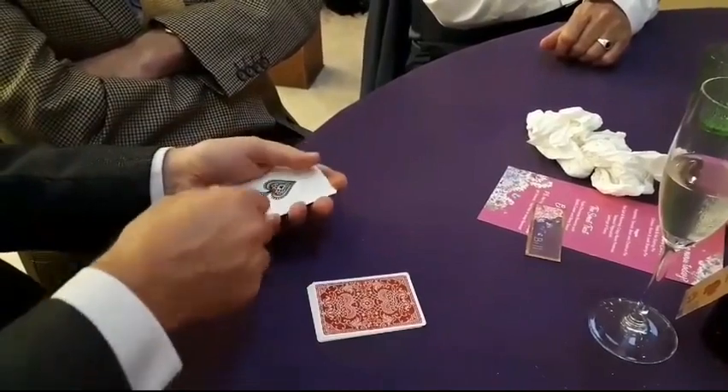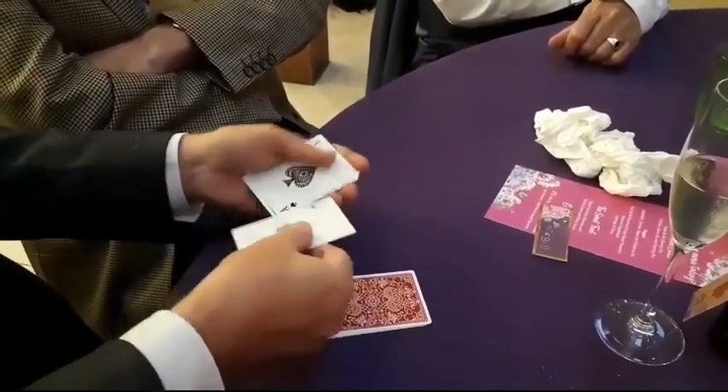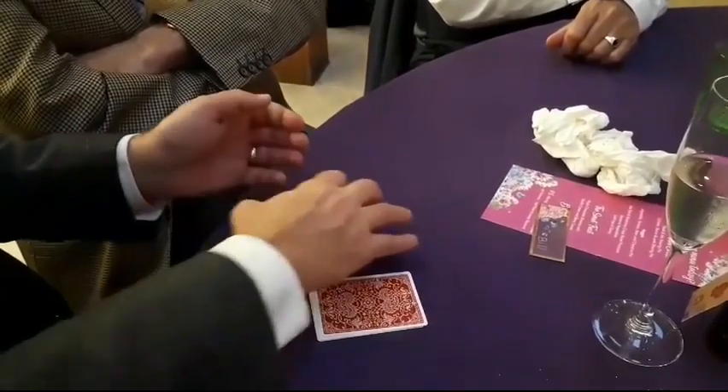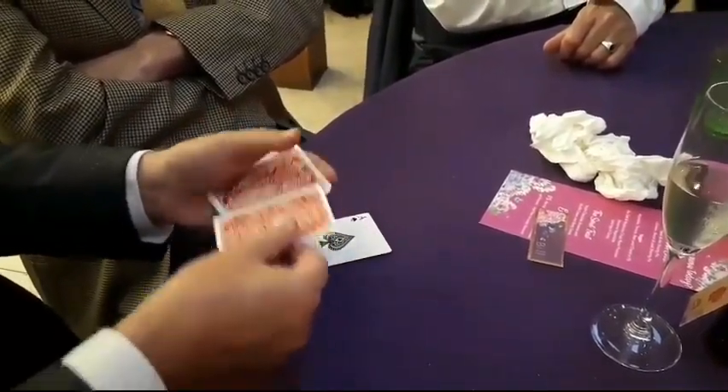I'm going to make all these turn face up. Are you watching? If I do that, the first one has just turned face up and now the second one has turned face up. If they're all face up, magically, these are all now face down.